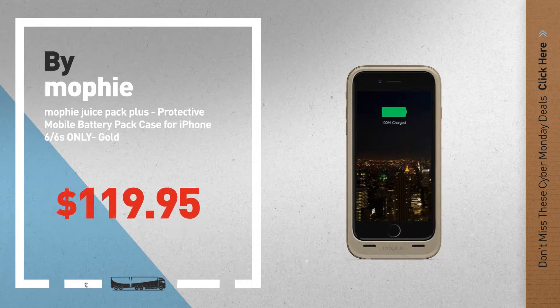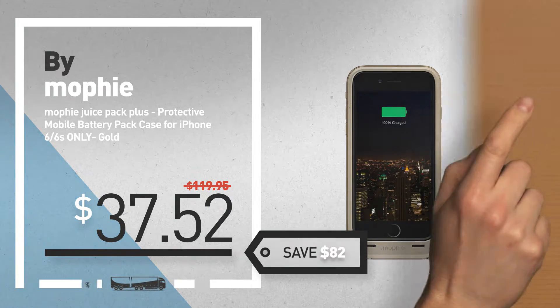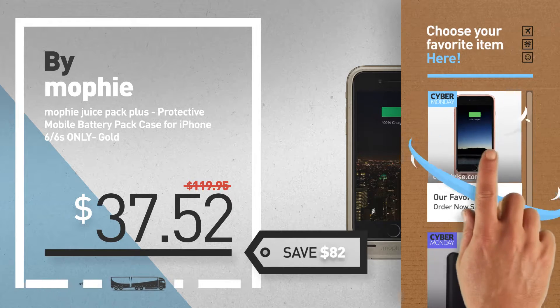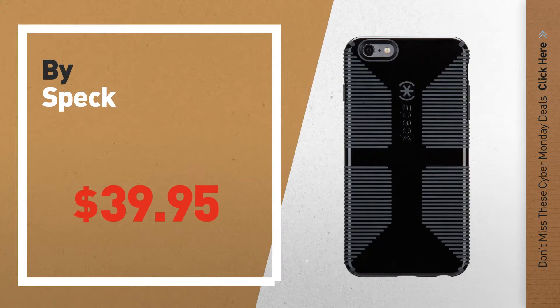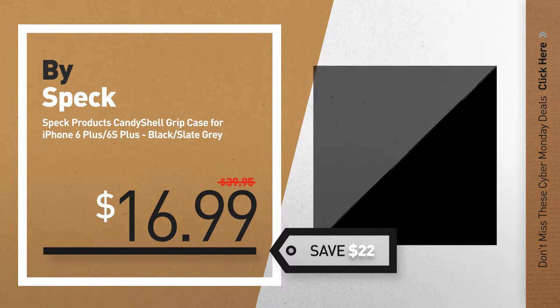Number 3 — Cyber Monday deals, now available online. Click this circle and get yours. Number 4, by Speck. Available now on Amazon only at $16.99.